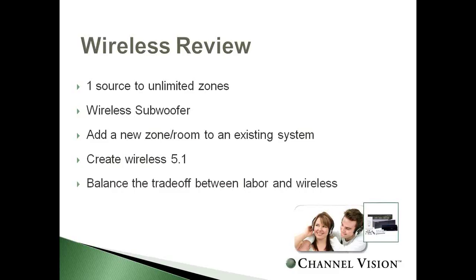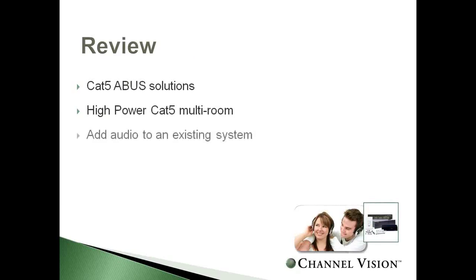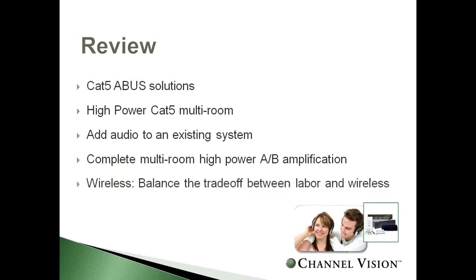To give you a quick review: we talked about CAT5 audio in an A-Bus solution for distributing audio over CAT5, a high-powered CAT5 audio system with local zone input, class A and B amplifiers for high-power amplification, and the wireless system. No matter what wiring is in place, you'll be able to accommodate the system.